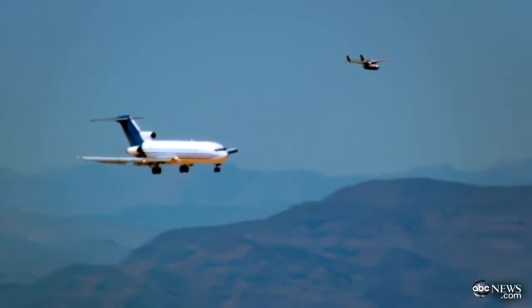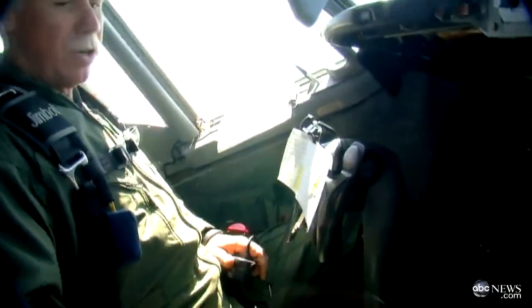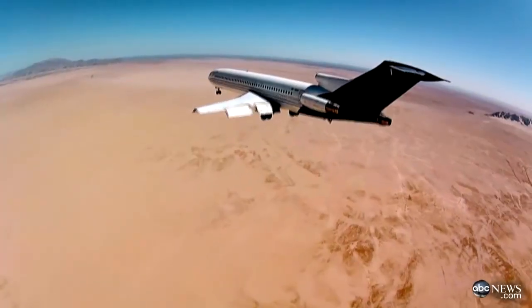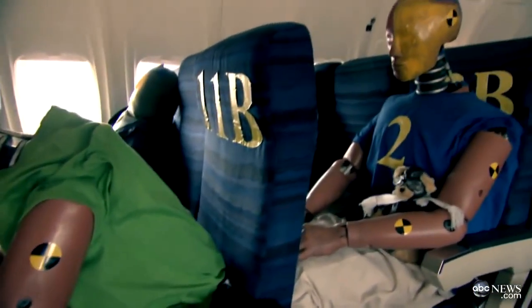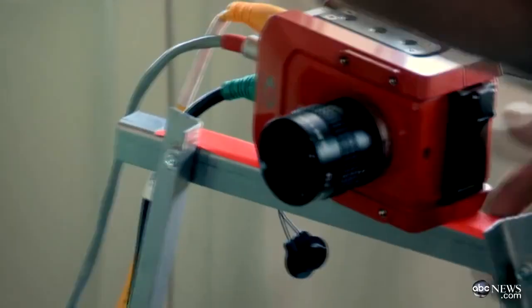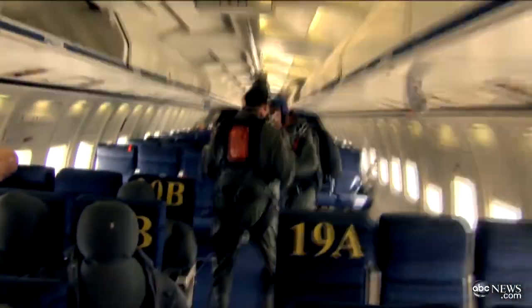You're watching the final moments of one of the most dramatic one-way trips ever recorded. This Boeing 727 is being deliberately crashed into the desert. On board, more than a half million dollars worth of crash test dummies, 38 specialized cameras, sensors, and a crew of incredibly daring pilots wearing parachutes.